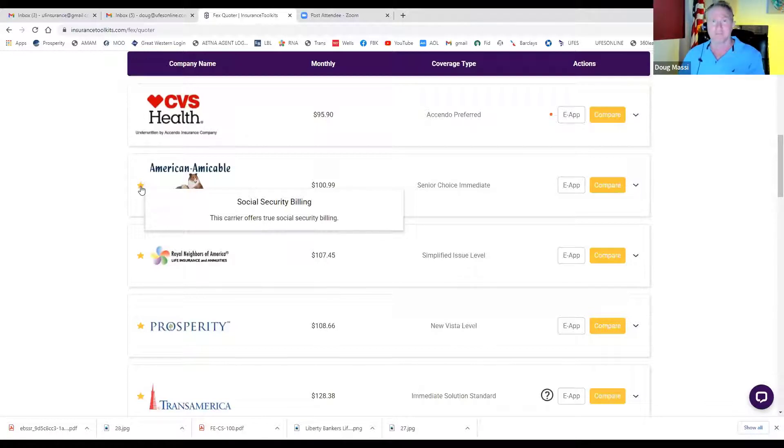Fun fact: eight or nine years ago when American Amicable or Trans America came out with true social security billing — figuring out a way to draft the payment exactly on the day the client receives their benefits — they just called it social security billing. I remember saying 'everybody does social security billing, this is different,' and I actually started using the term 'true social security billing.' The guys that built this quoting tool used to be on an insurance forum I frequented and got the term from me. So I'm the one who coined the term true social security billing.